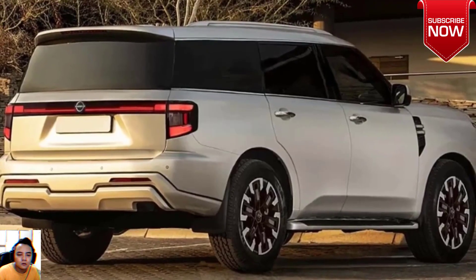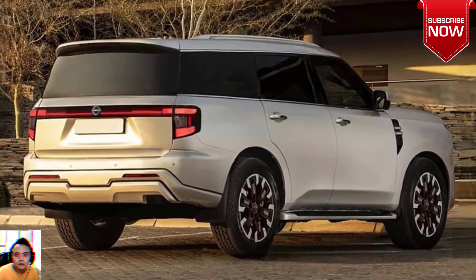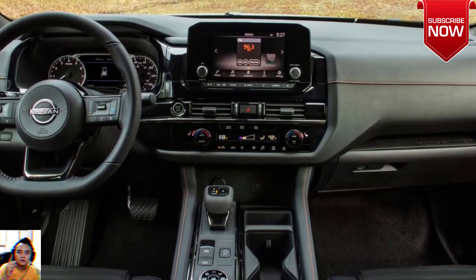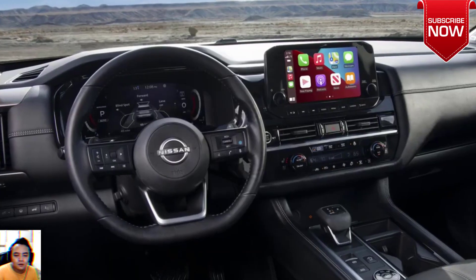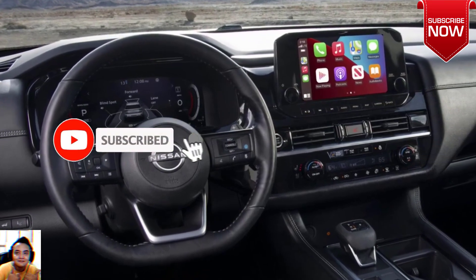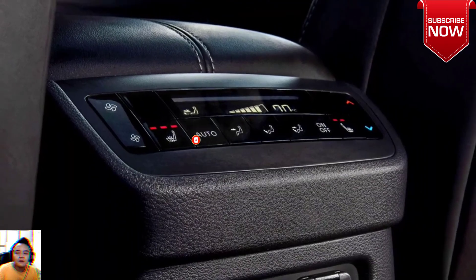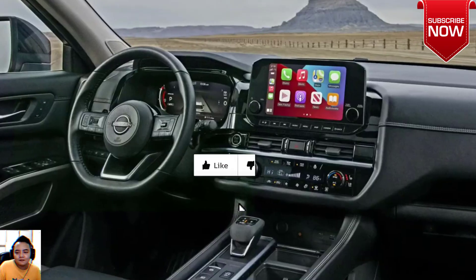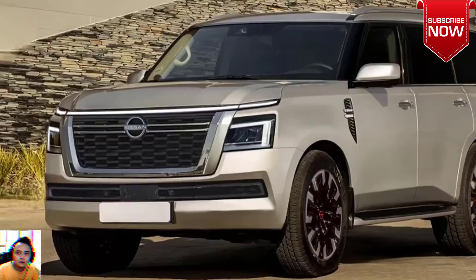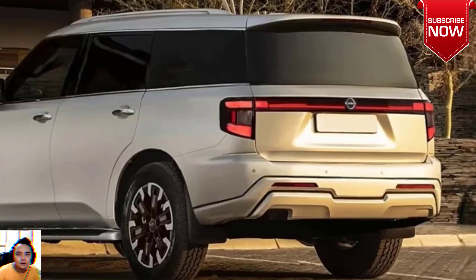The Navara Warrior was the first warrior model, introduced in 2019 and facelifted in 2021, and the Patrol Warrior lacks a bull bar as one has not been developed for the current Nissan Patrol range. Styling changes include a red Warrior-branded front bash plate, black wheel arch flares, black mirror caps and grille trim, Warrior side decals and badges, and a black insert in the rear bumper. It sits on new-design 18-inch alloy wheels wrapped in Yokohama Geolandar G015 295/70R18 all-terrain tires, which measure 34.4 inches.